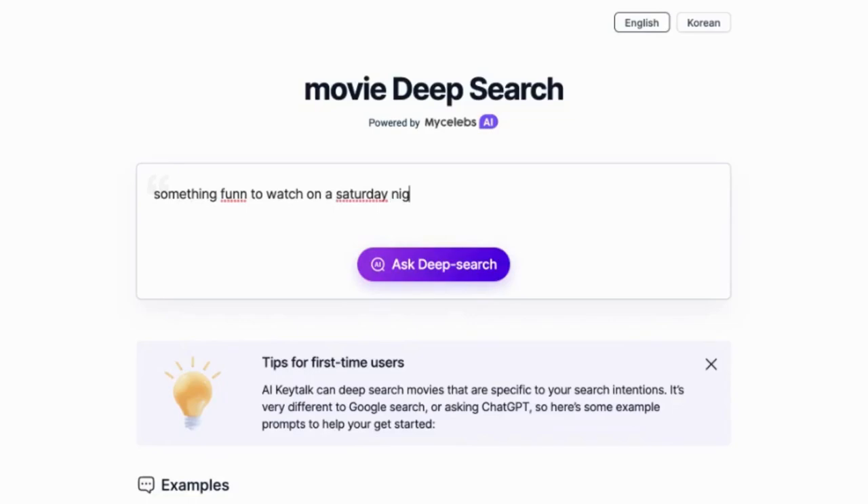You can do a spontaneous search like me, or extract words from your favorite movie review. Just type in what you're in the mood to watch. Don't worry about the typos, because AI Key Talk can auto-correct it, and you can make it as long as you want.